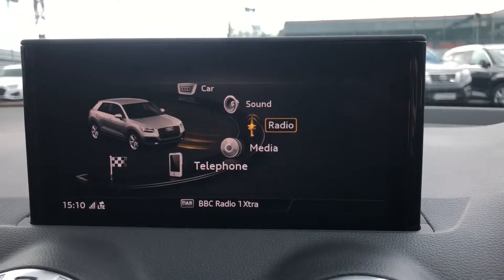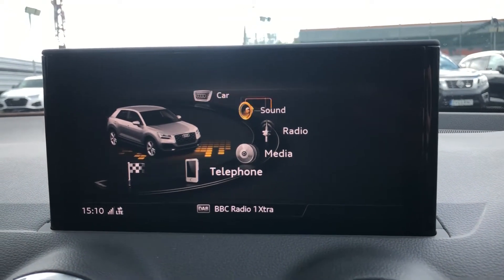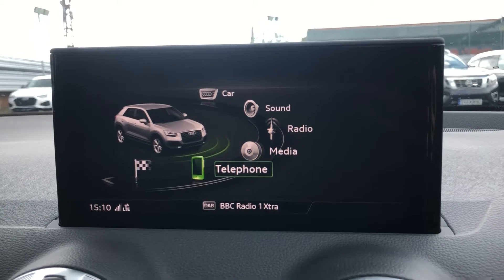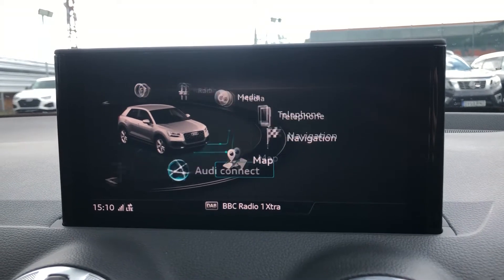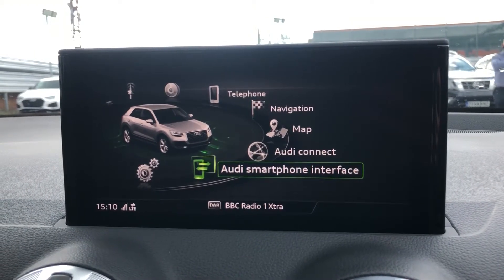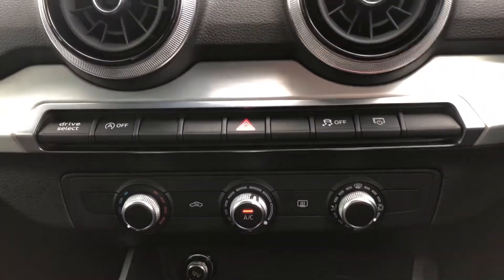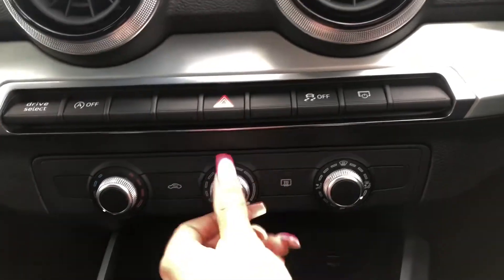Moving around, we also have the multimedia interface display screen, which allows you to access your radio stations, media devices, phone if it's connected, sat-nav, as well as other driving information and settings. Below that, we have some shortcut buttons as well as manual air conditioning, controlled by three separate dials.